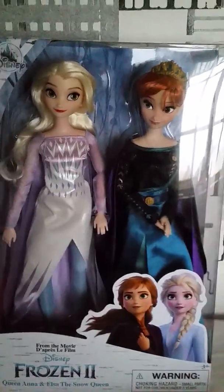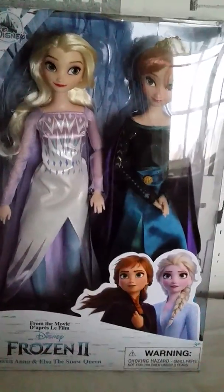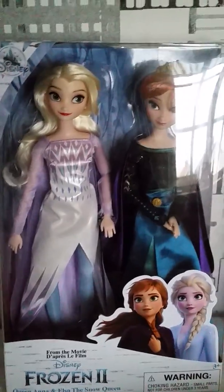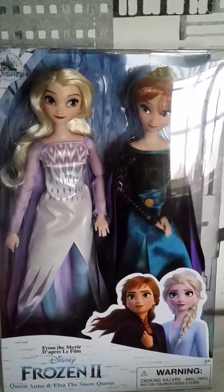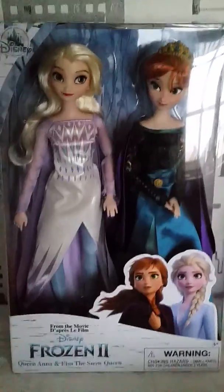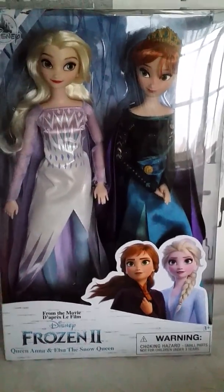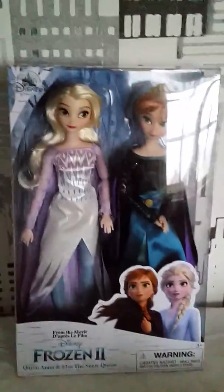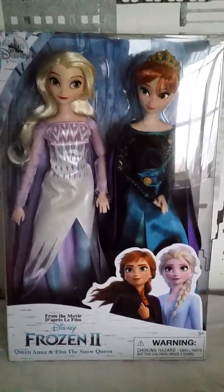I did watch Frozen 2 a few days ago, and I liked it. I thought it was very exciting. It was a little bit hard to follow the plot, there was so many stuff going on, but I still thought it was very awesome and a worthy sequel, very exciting enough for this big franchise. So I really thought it was a good sequel.